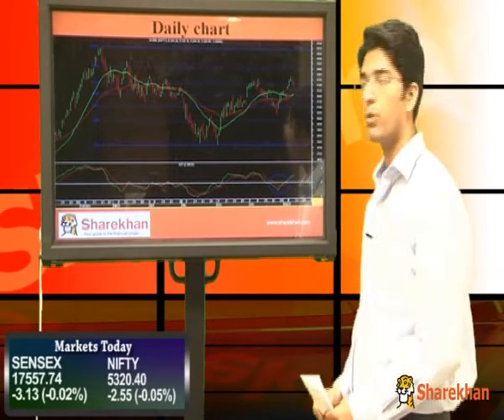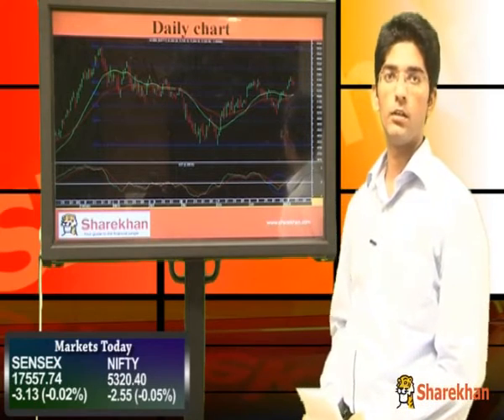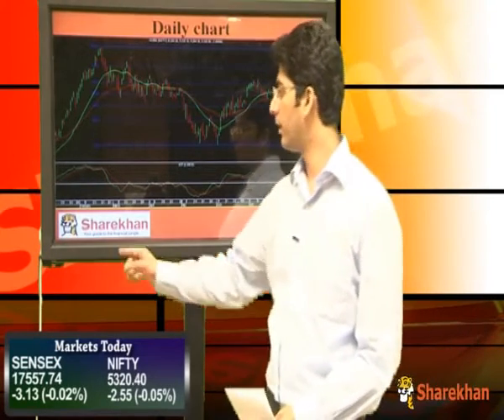The daily momentum indicator being in bullish mode supports the bullish potential and indicates that there is further upside on Nifty.